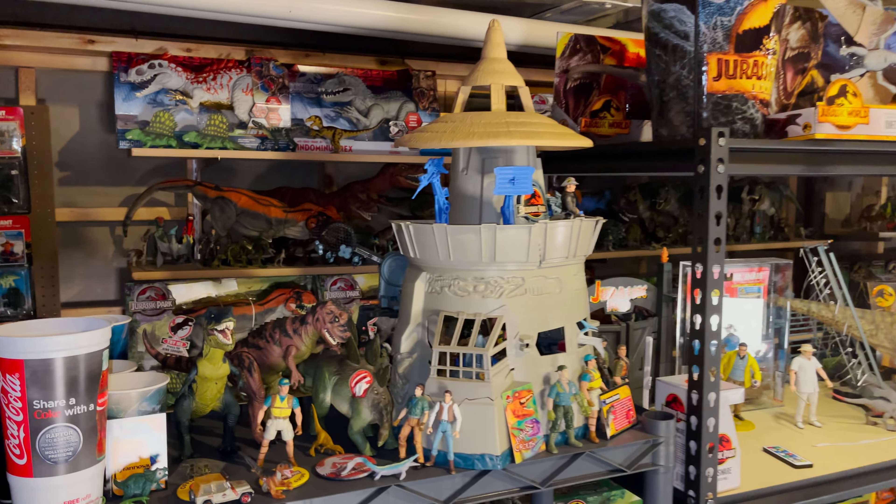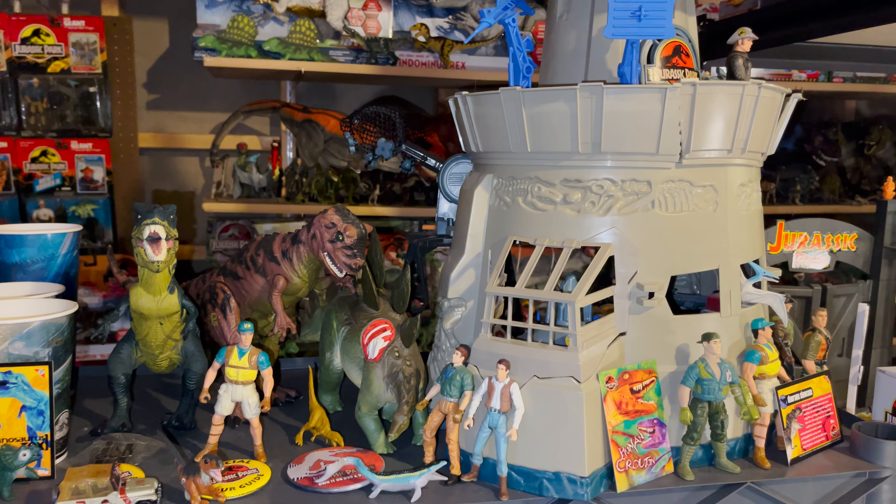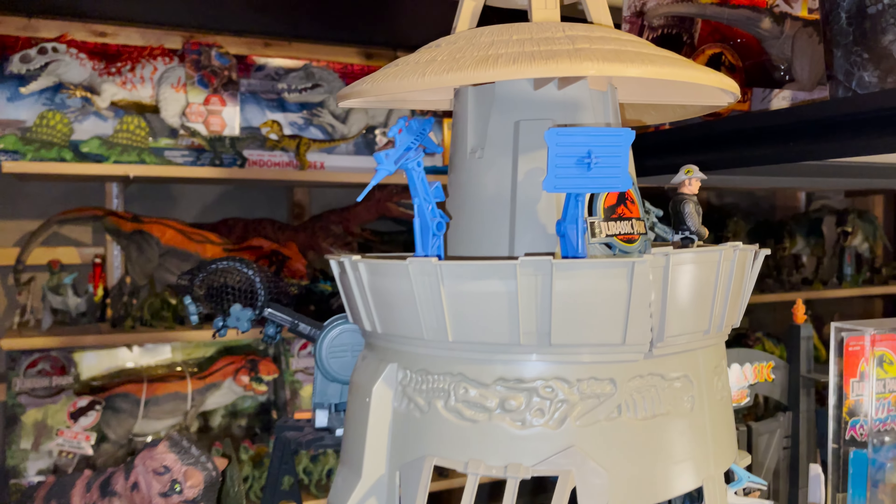Onto the next shelf, there are some cups that I got at the movie theater for Jurassic World, some counter figures, and a complete command compound, just without the fences.